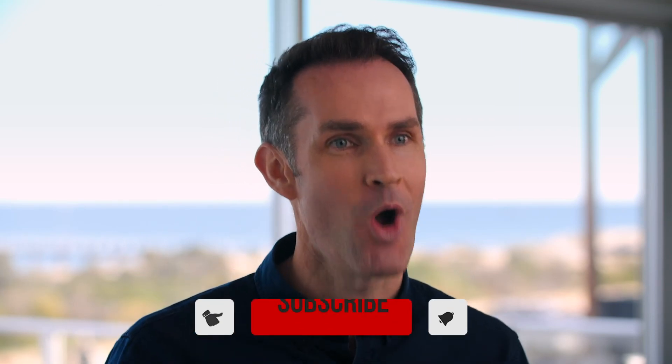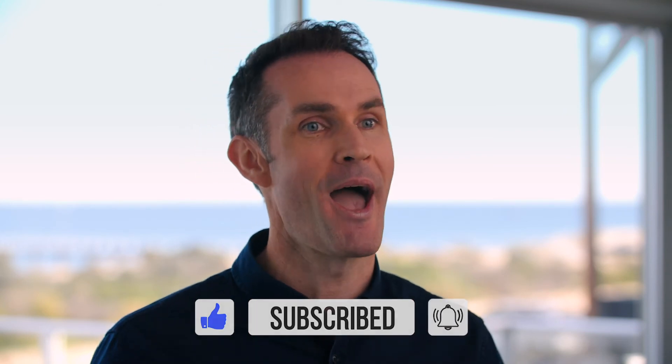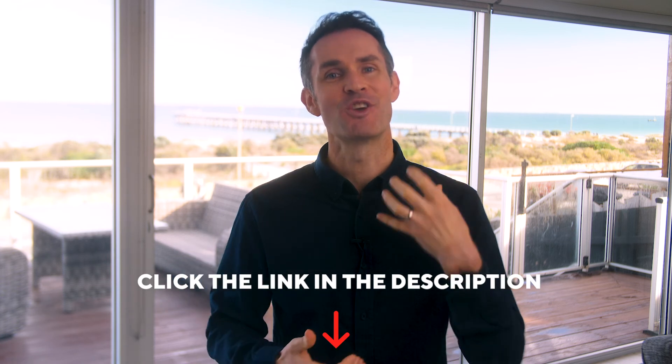If you found this video valuable, please give it a thumbs up below and subscribe to my channel to grow your practice. And if you'd like to connect and find out about how we can help you grow your business, click the link in the description below to book a conversation. Thank you so much for watching — I'll see you on the other side.